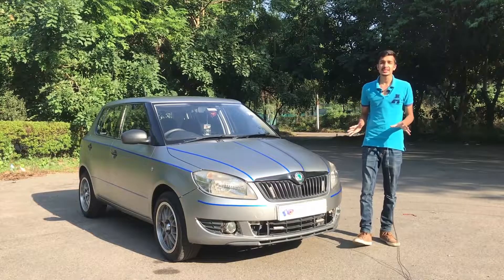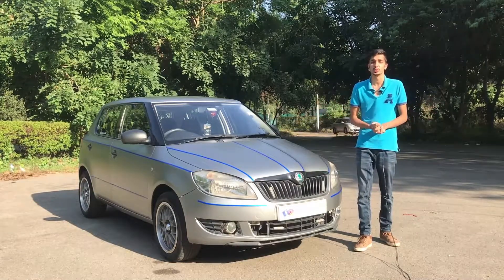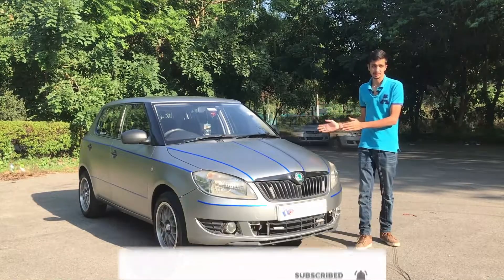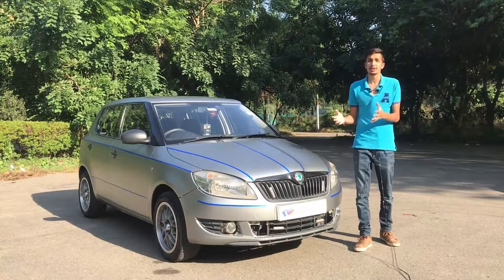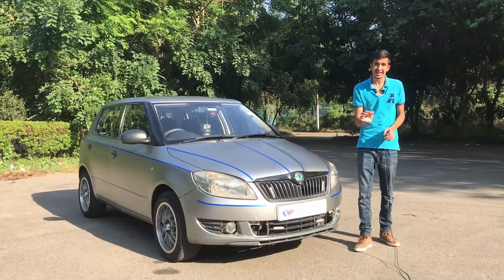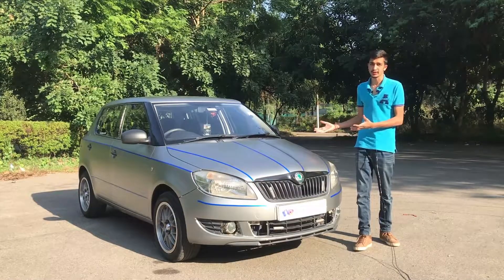One of the main things one looks at while buying a used car is the price. The price of a Skoda Fabia in the used car market is my number one reason for why I think this is a great used car bargain — you can find good examples between two to three lakh rupees depending on condition and variant. One of the best things you get at that price is the absolutely supreme build quality Skoda has to offer.